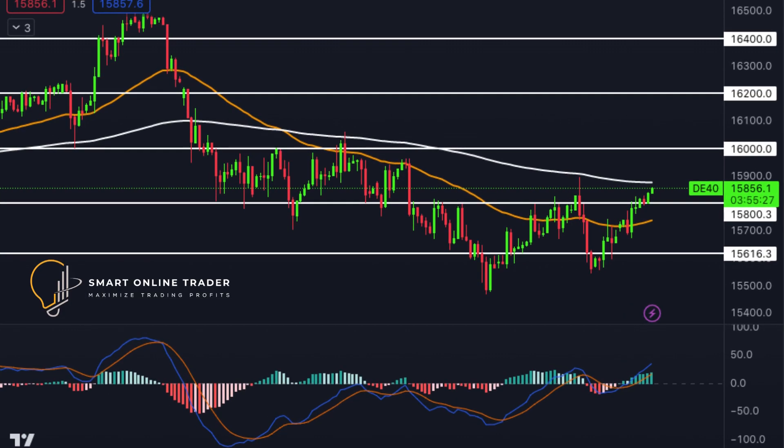Shifting focus to DAX, another effort is underway to break the pivotal resistance at 15,800. If unsuccessful, a retreat towards the support level of 15,660 could occur. Alternatively, a successful breakout could pave the way for an ambitious move towards the psychological resistance at 16,000.